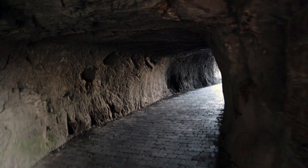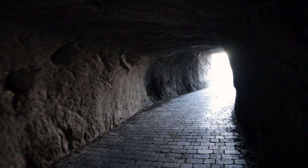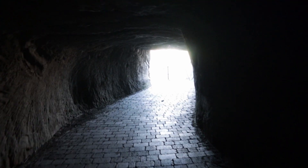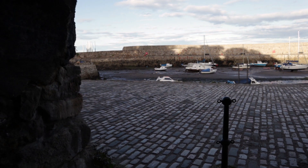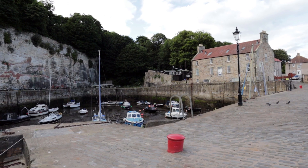Hi, Craig here, Nicole's on the camera. We're in Dysart today. The village of Dysart was once a royal borough held by land barons, the Sinclair family, and this independent status only ended in 1930 when Dysart became a suburb of Kirkcaldy.